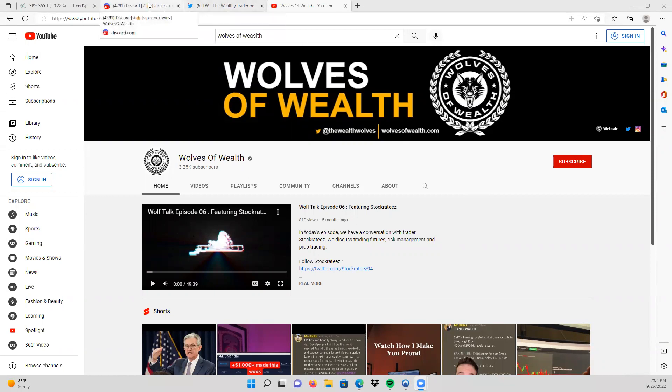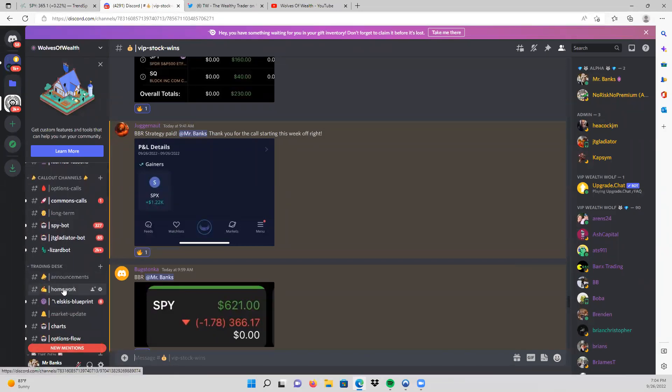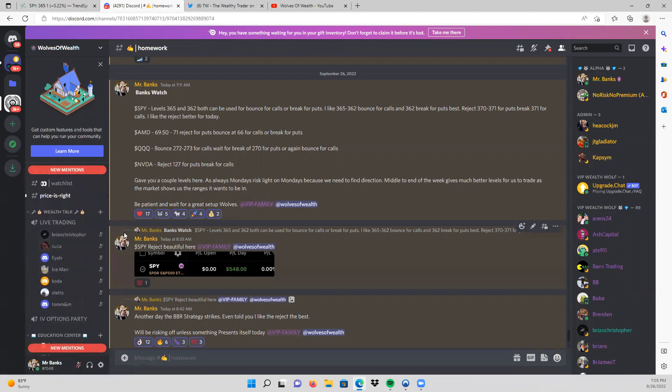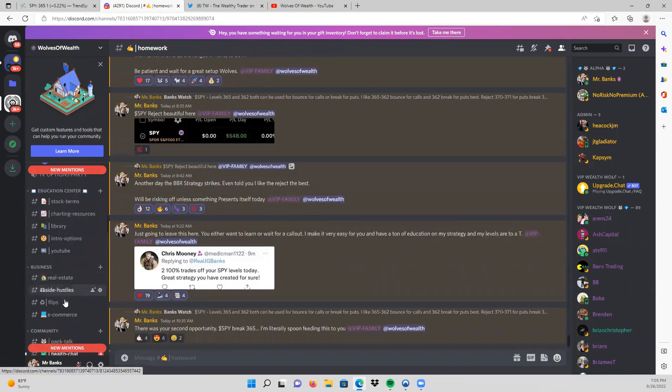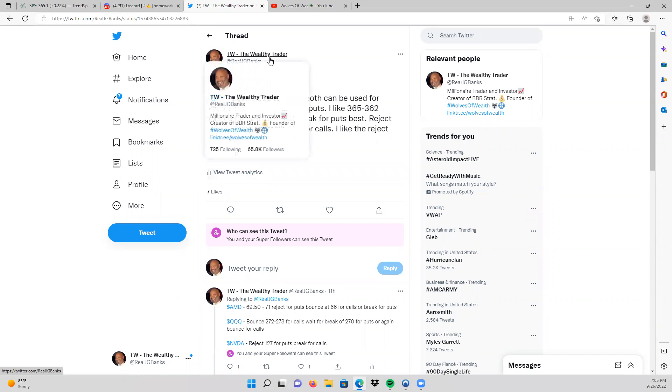Before I get started, let's take a look at my trade plans that I give out every day in the Wolves of Wealth group. These are the wins — the BBR strategy paid today for the members. I do trade in the Wolves of Wealth Discord, my community. We have beginner lessons, call-outs, chat rooms, one-on-ones, an education center, real estate and business content, and much more so you can grow your money beyond the stock market. Click the link below in the description. I also give trade plans to all of my super followers on Twitter.